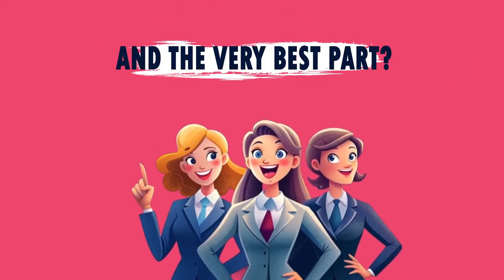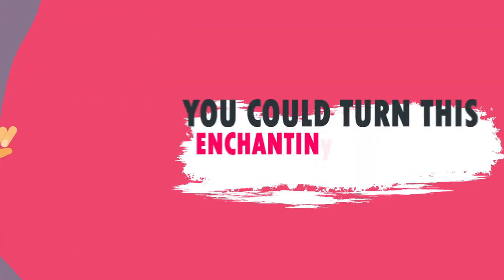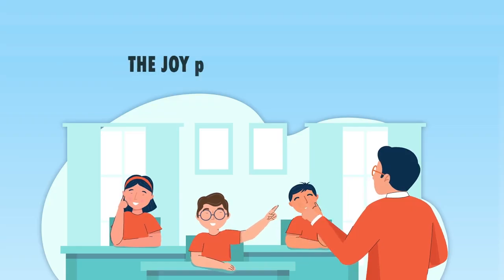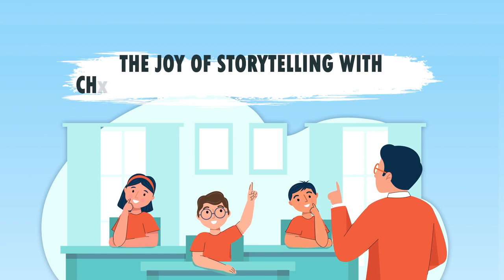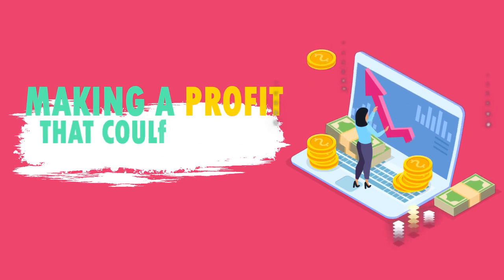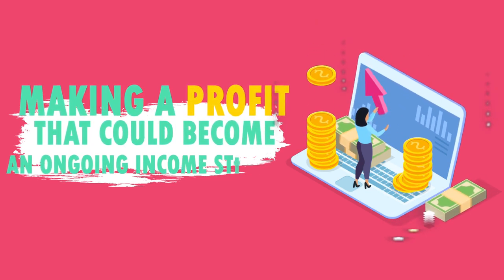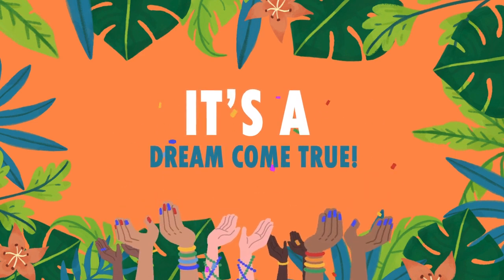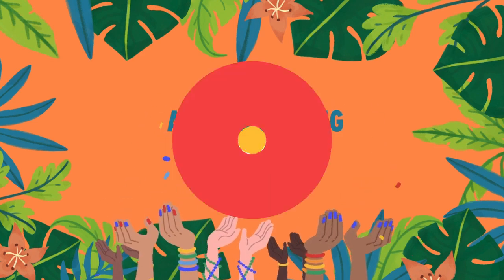And the very best part? You could turn this enchanting adventure into your very own business. Imagine sharing the joy of storytelling with children, parents, and teachers alike, all while making a profit that could become an ongoing income stream. Can you believe it? It's a dream come true, and it's coming alive today.